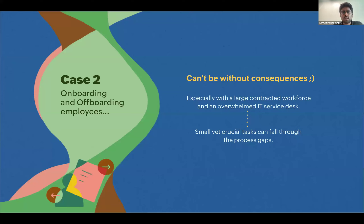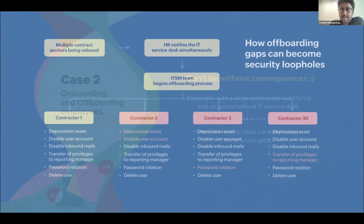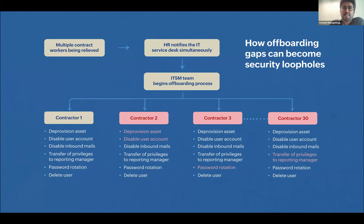Moving to the second case: onboarding and offboarding employees. This is a use case we constantly discuss with customers and showcase at user conferences to show how people should ideally onboard or offboard employees. But in spite of all the talk around onboarding and offboarding workflows, there can be gaps that lead to security issues. Take a company with multiple contractors being onboarded and offboarded every single day — look at what activities must be performed when a contractor is offboarded.